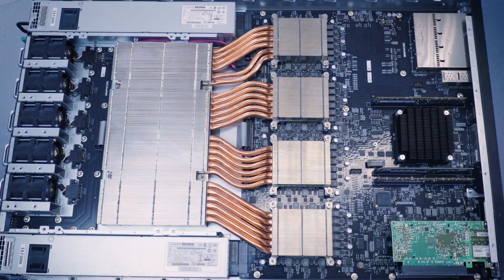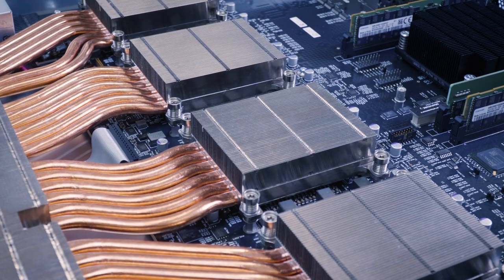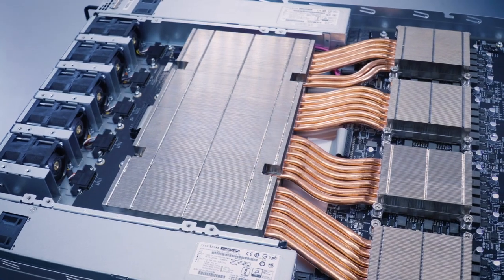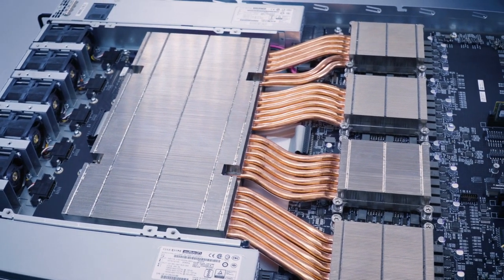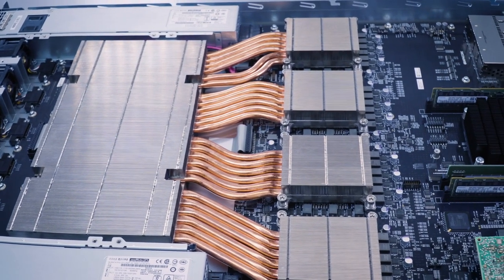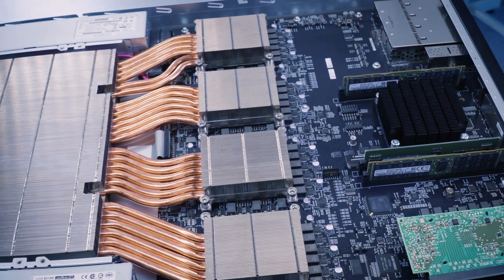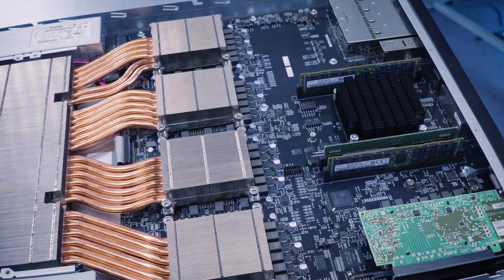I'd like to introduce the IPU machine. The M2000, as we call it, delivers an IPU engine made up from four of our new GC200 IPUs. It delivers an astonishing one petaflop of compute — that's a landmark in AI computing. A petaflop in a 1U chassis less than five centimeters tall.